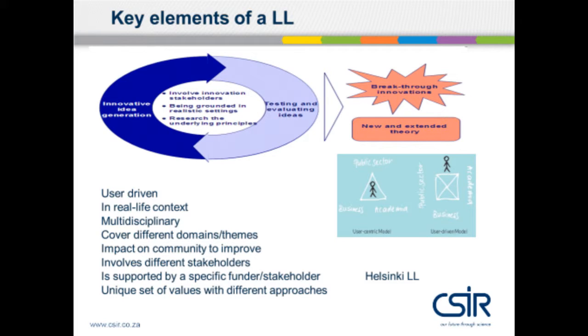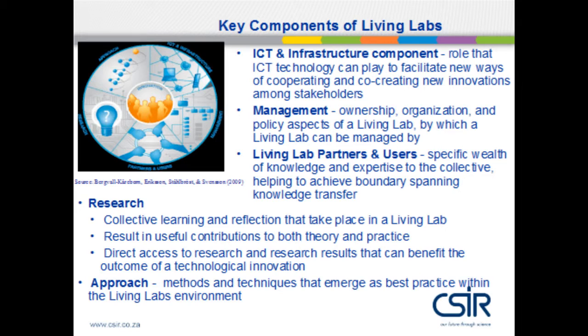It involves different stakeholders, whether government, NGOs, academia, or industry partners. It's supported by a specific founder or stakeholder, usually financially or through a grant. Its unique set of values have different approaches. The fifth slide covers key concepts of living labs: ICT and infrastructure, management issues, and the importance of a governing body. The living lab has partners and users with different knowledge and expertise. Research is involved at different levels — theory or practice — and technological innovation if the focus is on technology. Different methods and techniques can be applied to gain best practice within the living lab environment.